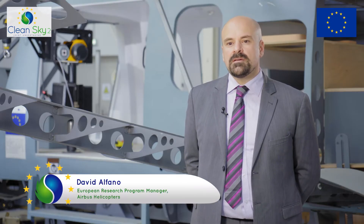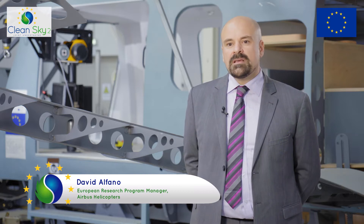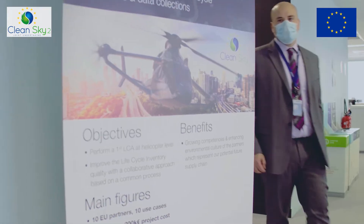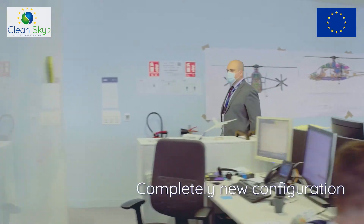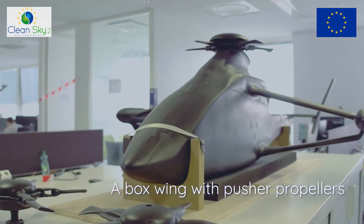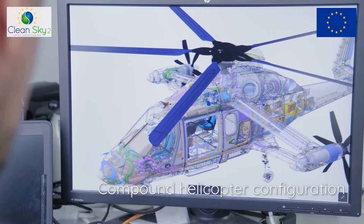The RACER technology demonstrator is not only a technology demonstrator to do technology acquisition, but has the ambition to demonstrate also missions in flight within the frame of the CleanSky 2 program. The RACER has a completely new configuration of aircraft — a boxwing with pusher propellers mounted on a compound helicopter configuration.